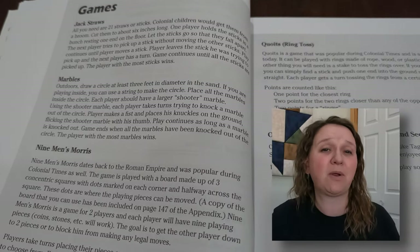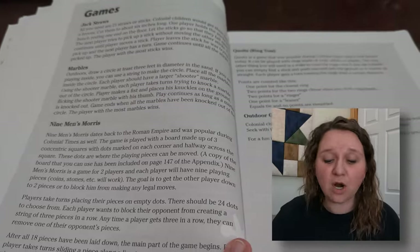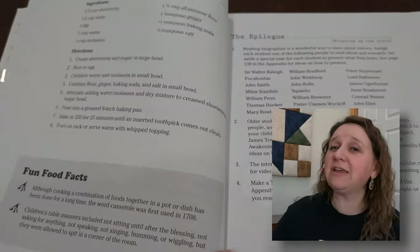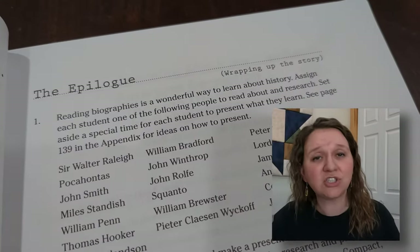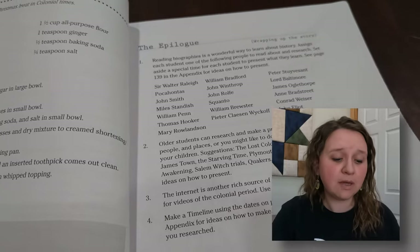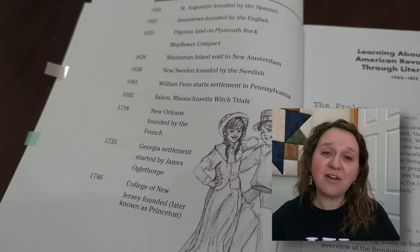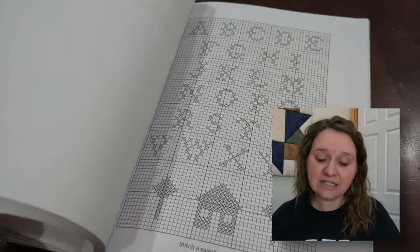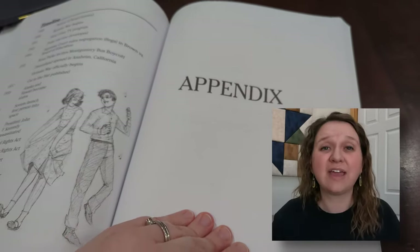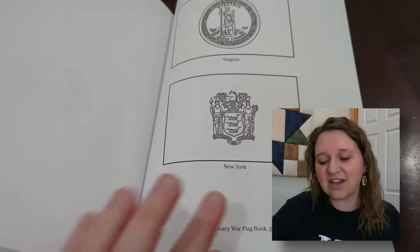There are also game suggestions — games that children were playing back in the day or games you can play to reaffirm what you're learning. If you like cooking, there are recipes from that time period to try. The epilogue at the end of the unit is for wrapping everything up: what have we learned about, is there anything we should go study a bit more? This helps make sure you covered all your bases. There's also a timeline so you can confirm you covered everything and have that visual reference. At the back of the book there is an appendix with further materials you might want to copy out — things like flags that go along with some states, or a stitch sampler for doing cross stitch with your kids. I think this is really neat.